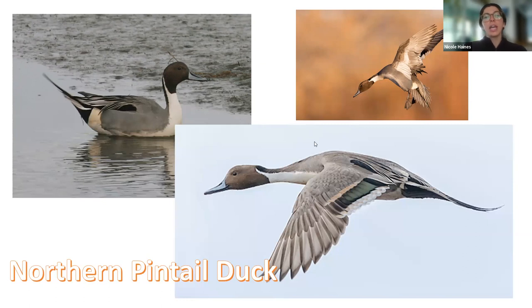This is a slimmer, longer duck — sometimes called the greyhound of the air. People can confuse it with the long-tailed duck because of its longer tail, but look at the other characteristics: it has a dark brown head and a kind of white vertical stripe that comes up its neck. These ones take off right away off the water. They eat different seeds, grains, and invertebrates, and they dabble for their food. They're known to be a much more elegant duck and like shallow wetlands and exposed mudflats.